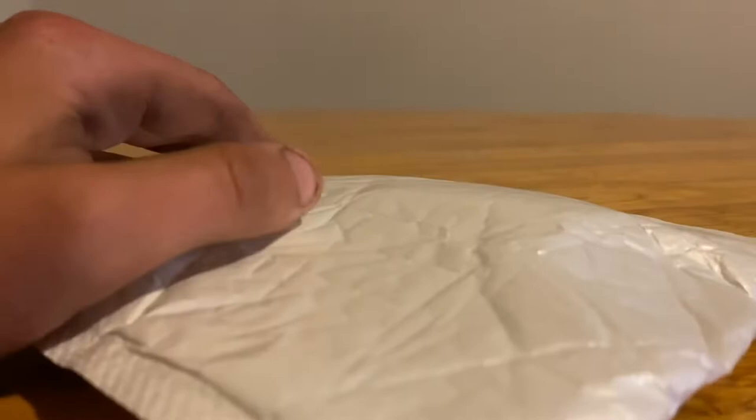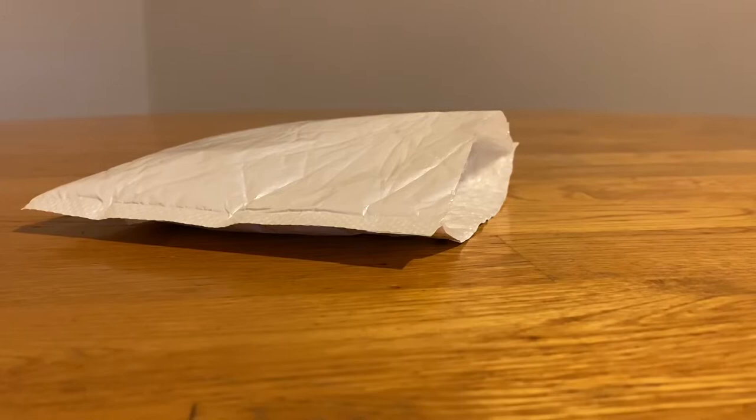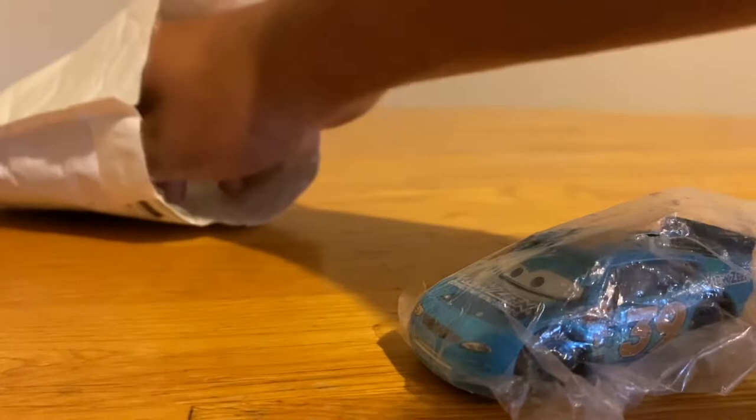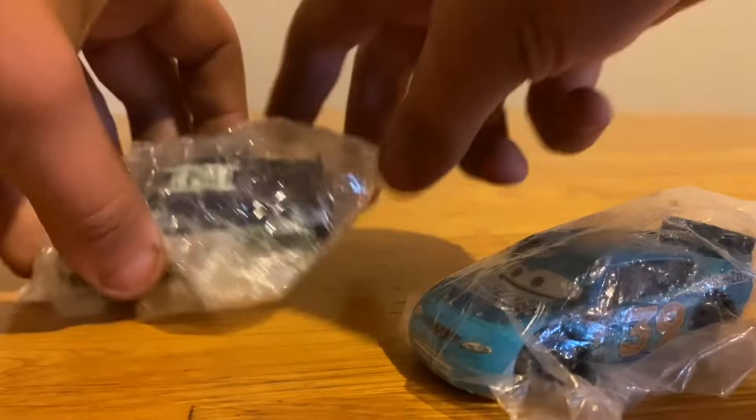Alright, I know I said there was only one Cars diecast, but I lied — because to my surprise there are actually two in here. Let's get these guys open. First off we have Ryan Shields, and we've got Kevin Shiftright from Clutch Aid, number 121.